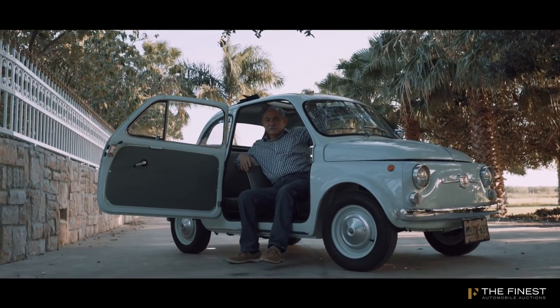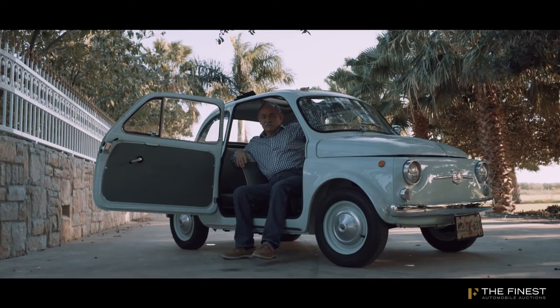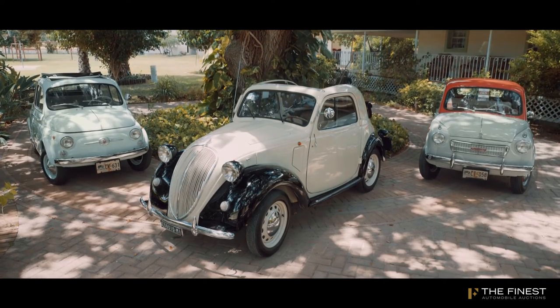My hobby is to make the restoration — to live the process. That's my hobby and I love that. Now I have the cars and it's nice, but I want to have new cars to make new restorations.